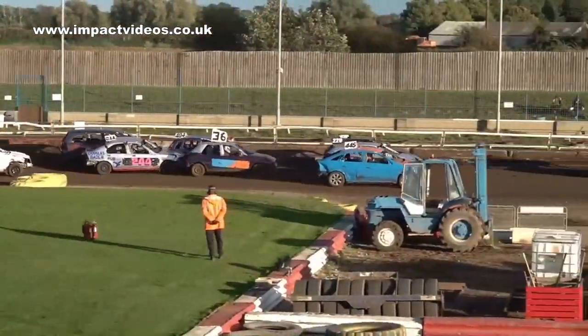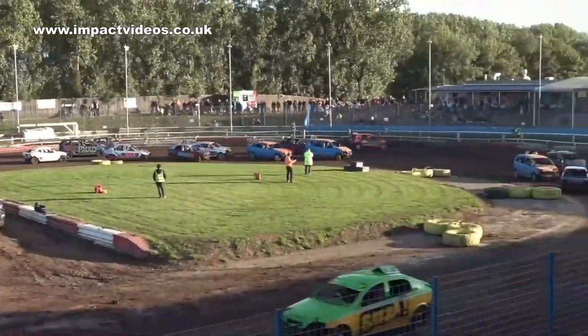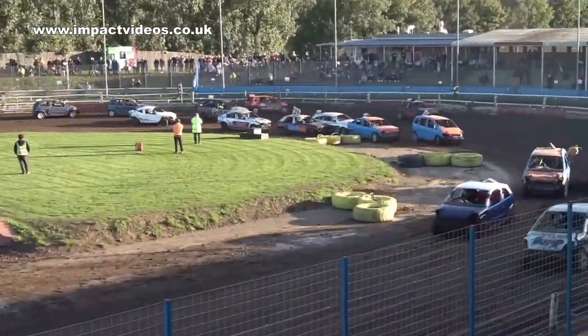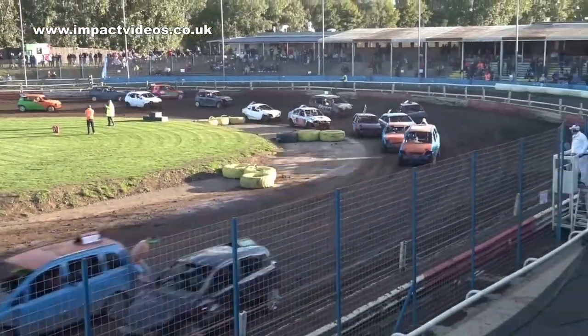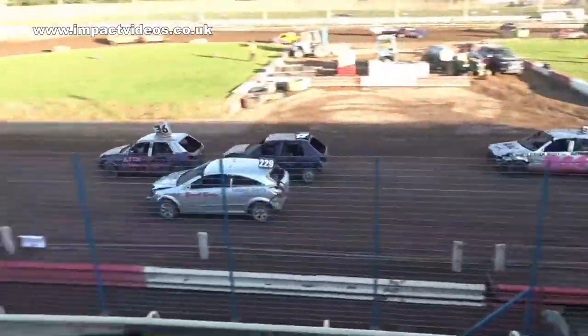A challenge from Rabjohns, pushing at the back of the 97 car as they head down the back straight. Oh — Tracer has spun! And car 14 now leads the way. Rabjohns comes through the corner.